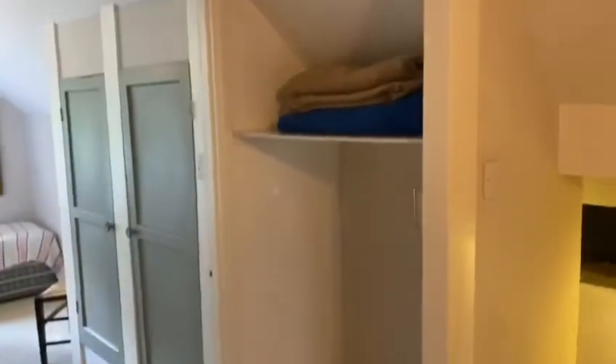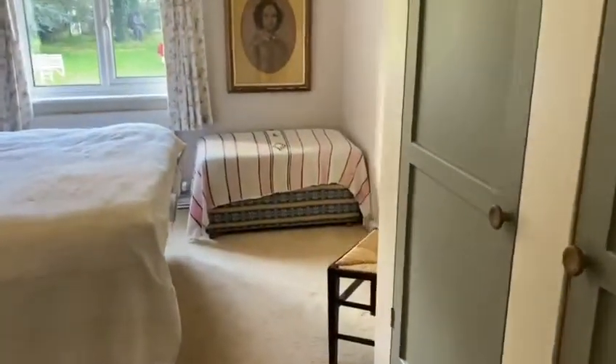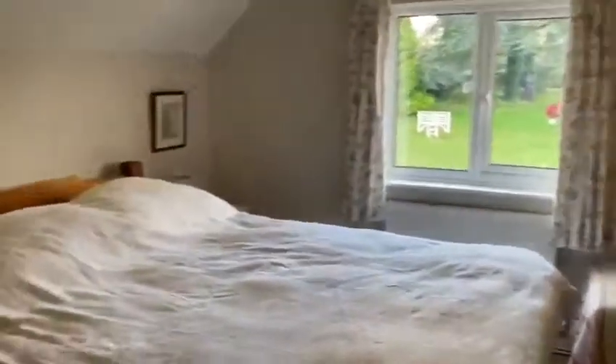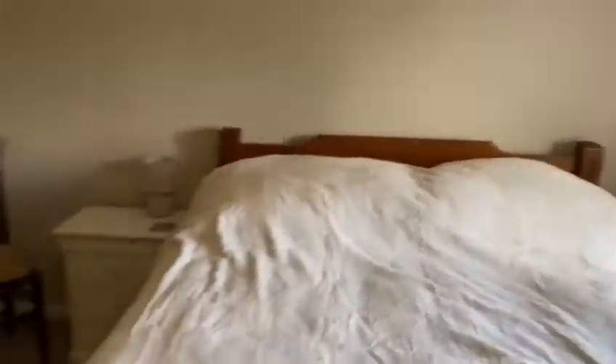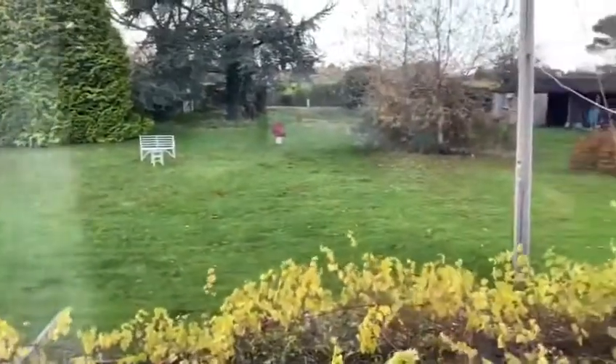As mentioned, the amount of storage really is a great benefit to this property. We then head into the master bedroom with built-in wardrobes to the right-hand side, a lovely view into the garden, a spacious room, more storage behind the door, and lovely views over the beautiful garden.